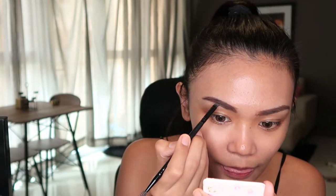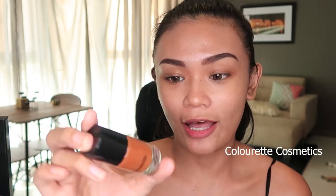Colorette is also a local brand. And next, cheek tint — this is from Colorette as well, and the shade is Andre. I haven't used it in a long time so I almost forgot. It's quite pigmented, but that's okay since I'll still be applying powder on top.